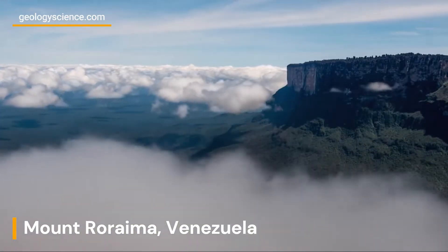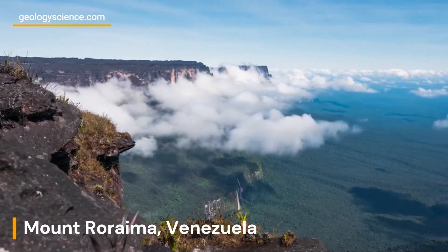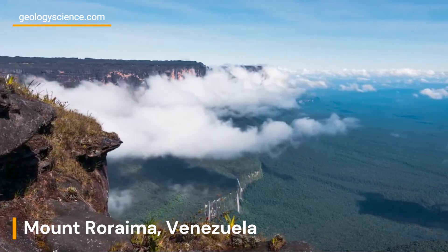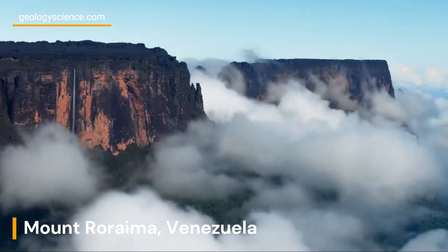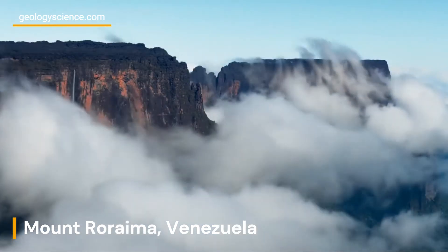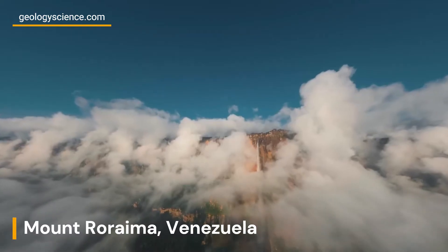Mount Roraima is a tepui, which is a flat-topped mountain characterized by steep cliffs on all sides. It is part of the Pakaraima Mountains and belongs to the Guyana Shield, one of the world's oldest geological formations. The Guyana Shield dates back more than 2 billion years and is composed primarily of ancient Precambrian rocks.